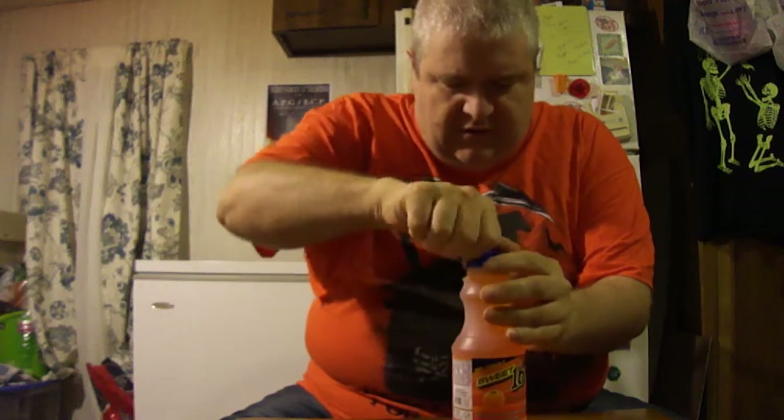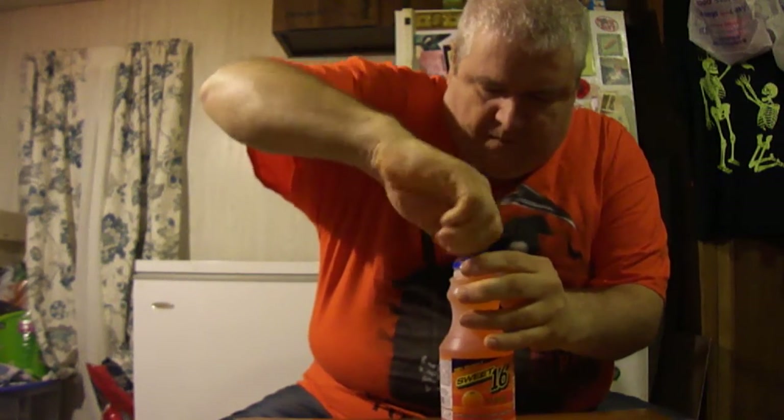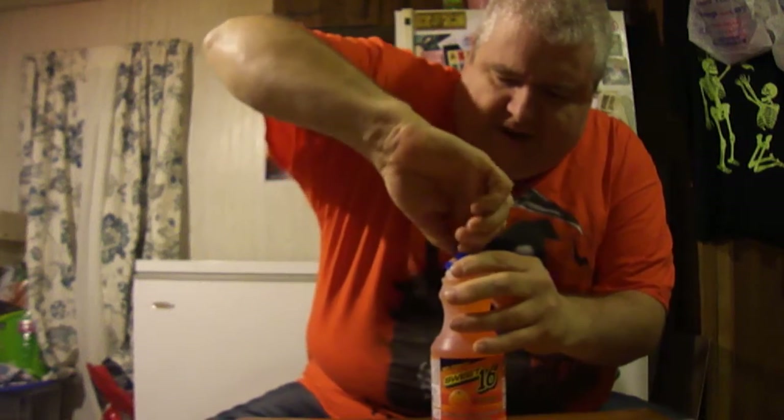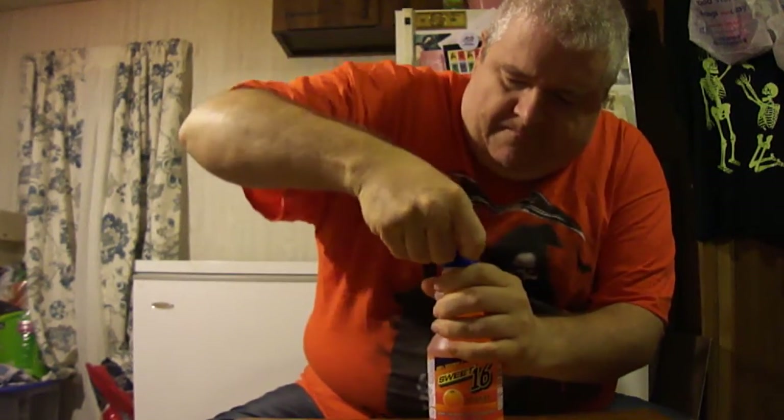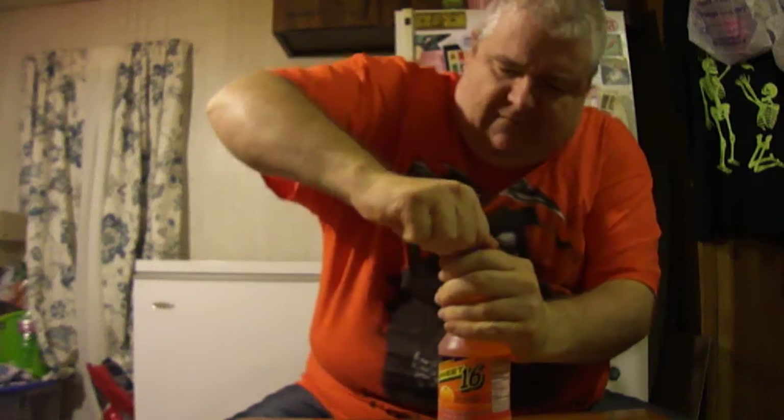Twist and pull... more complicated to figure out than other things. Okay, there you go — Christ, that's kind of tough to open. It's supposed to be 100% Vitamin C. Sweet 16 Orange, naturally and artificially flavored orange beverage. Okay, let's give it a shot.